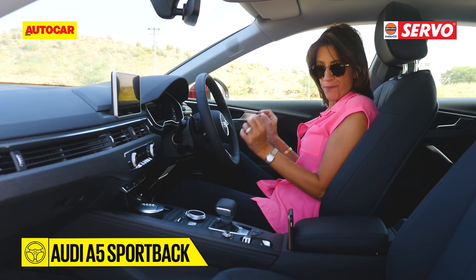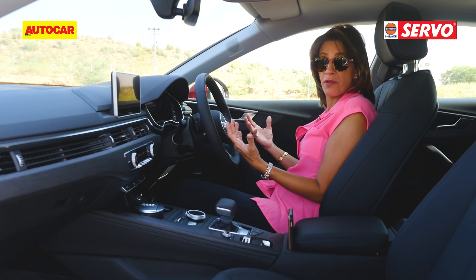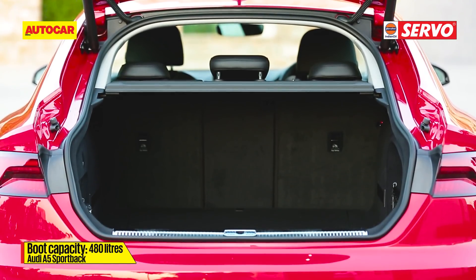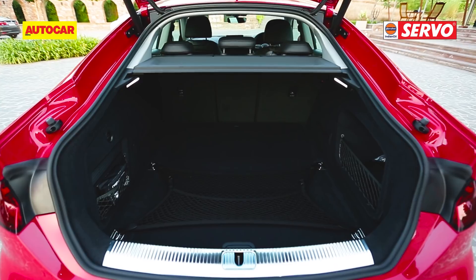That phone slot is convenient, and of course a big practical part about this car is the big boot. The Sportback version means there is a large electrically operated hatch and 480 litres of space, which is a good amount of room.